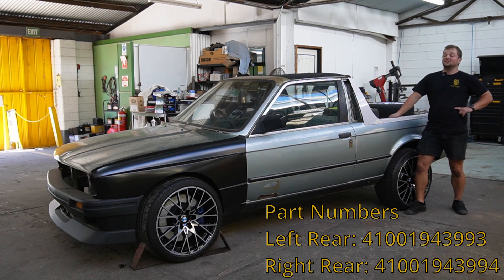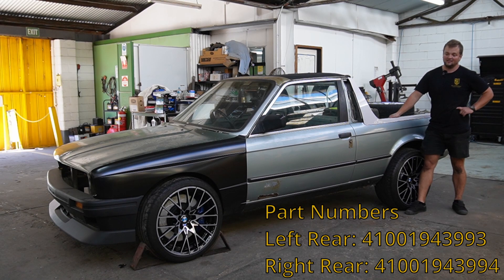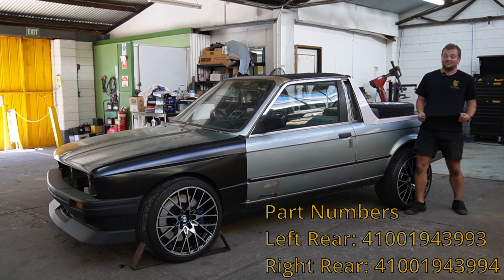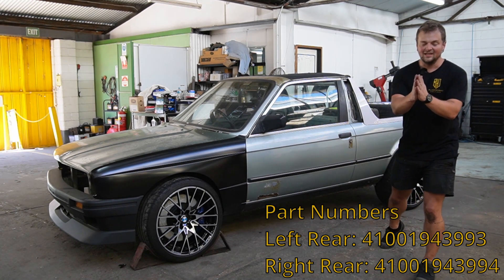I need everyone's help on this. Please like, comment. If you know someone who might have a set, I'll send you a t-shirt — I'll send it anywhere in the world. I need a set of these panels, so please help me.